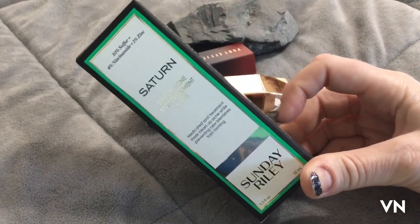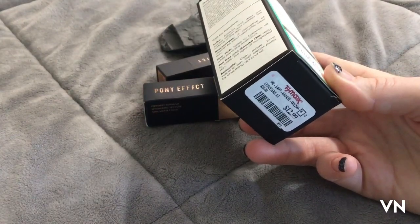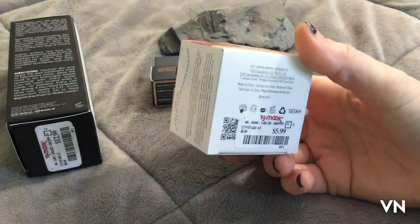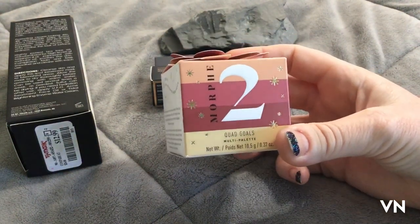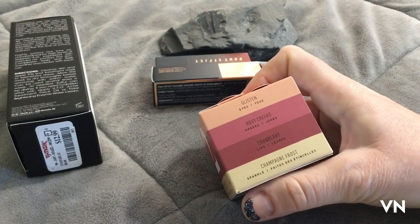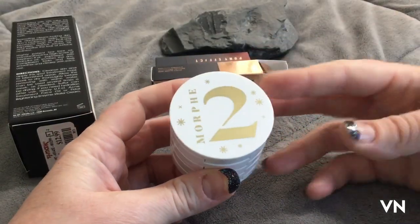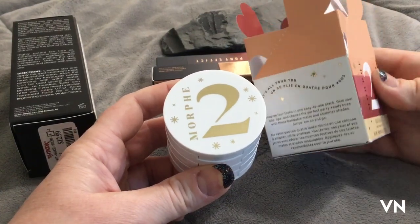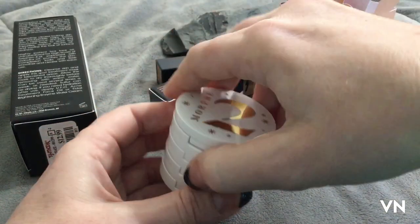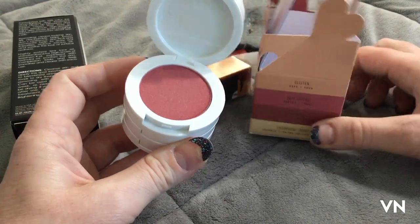I found a bunch of stuff from Sunday Riley, which I was really excited about because it's usually really expensive at Sephora and Ulta — and it's like $12.99. We found even more Morphe — this one's the Quad Gold, and it was $5.99. It's a multi-palette so you get eyes, cheeks, lips, and sparkle. I'm guessing it was from the holiday collection from last year. So you get a sparkle thing, eyeshadow, and a blush.